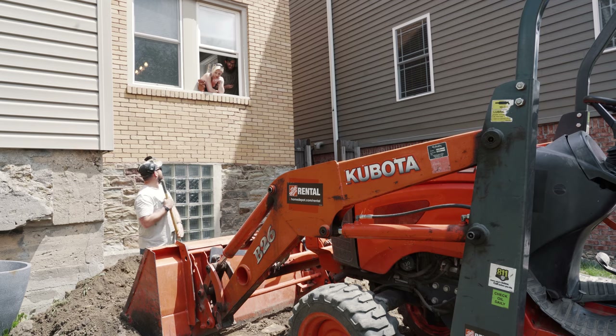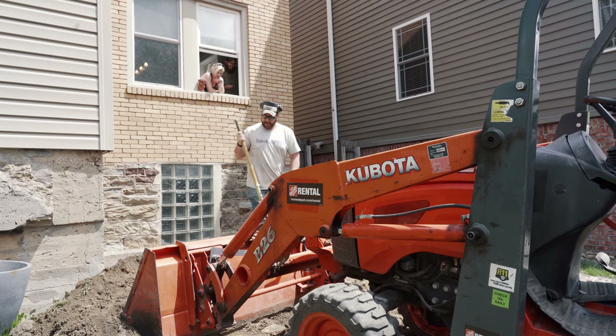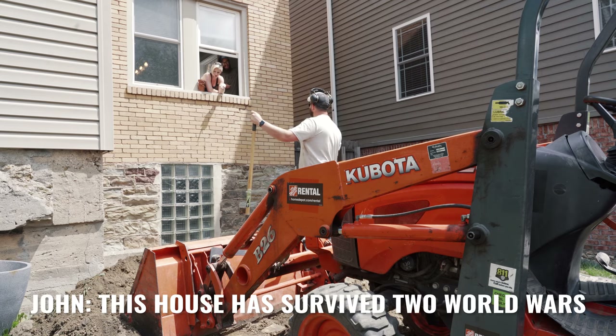This is like a big one. What if our house freaking falls down? This house is a hundred years old. Yeah, it's had this bank of earth.